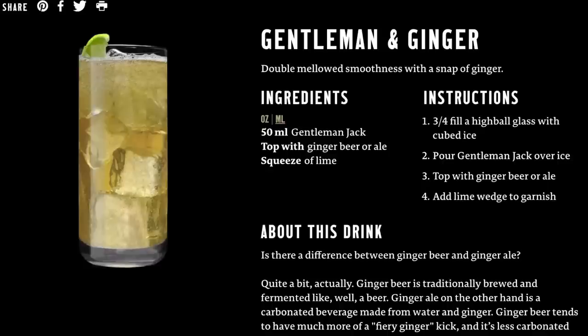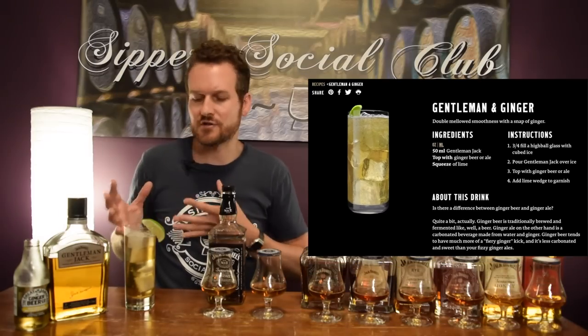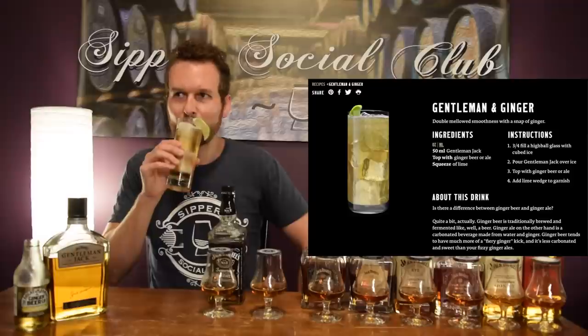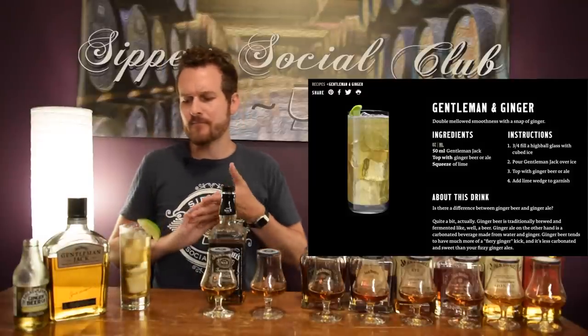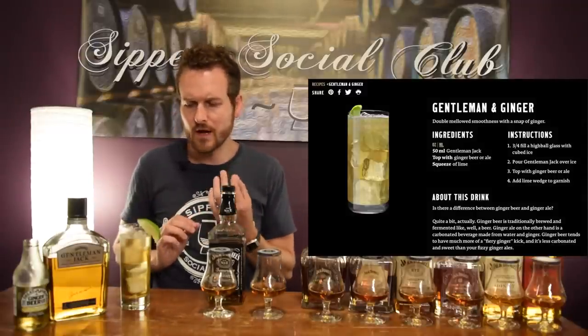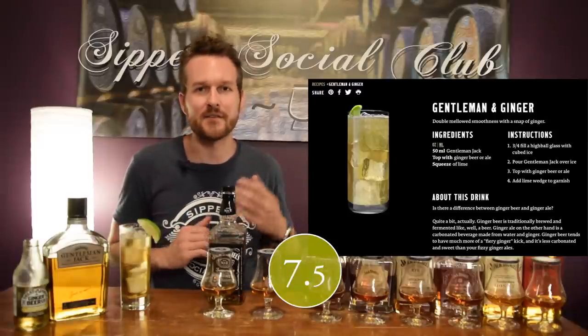Next up is called the Gentleman and Ginger — simply Gentleman Jack, ginger beer, or you could use a ginger ale, and a little lime wedge. That's nice and refreshing. I'm a big fan of ginger beer — really like that. Lime works perfectly with this. Great cocktail. I'm going to go 7.5 out of 10 on this one.